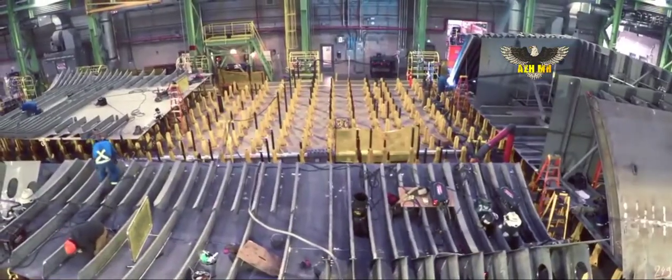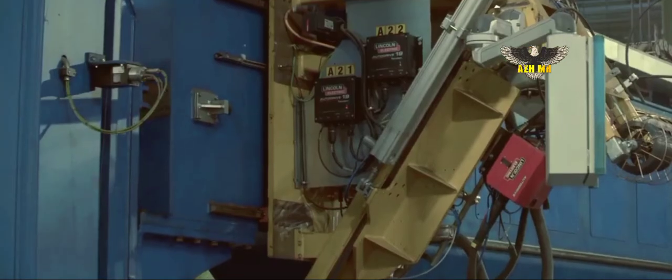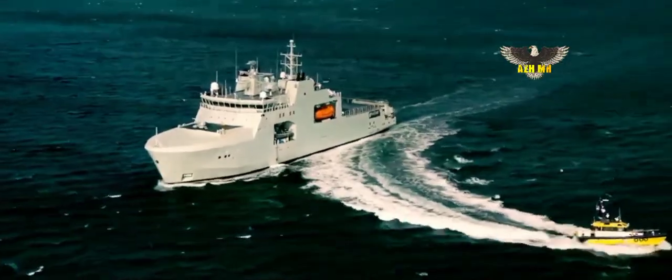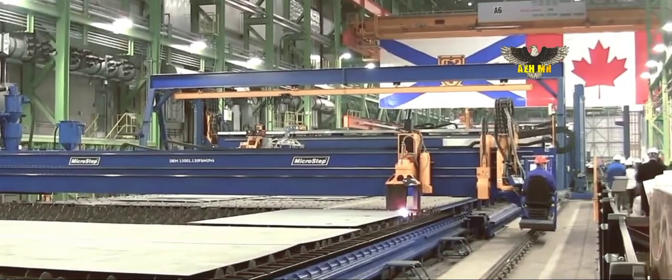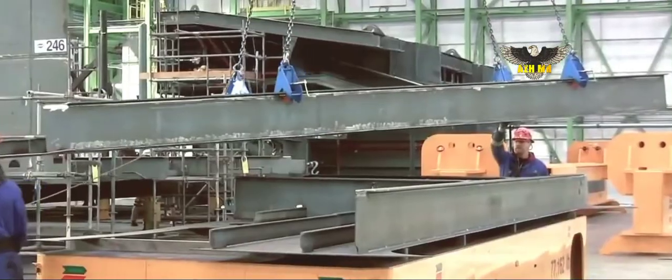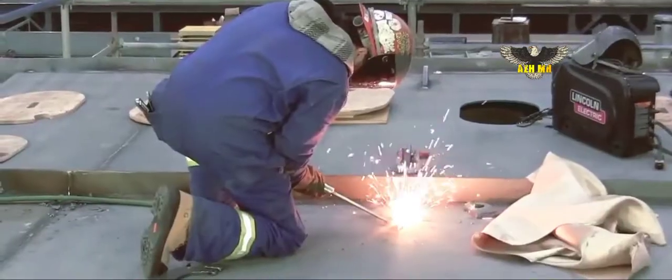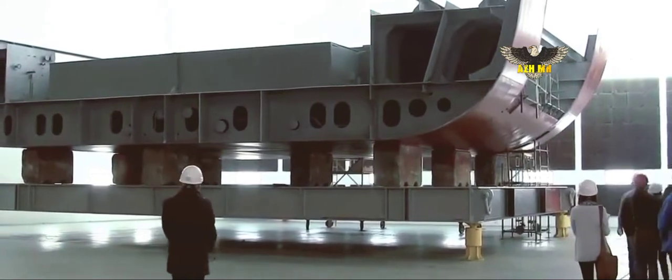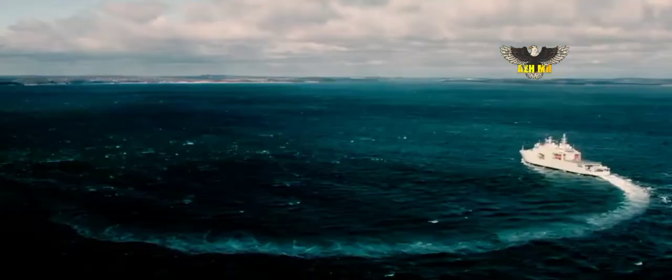To date, two AOPS have been delivered to the Royal Canadian Navy: HMCS Harry DeWolf and HMCS Margaret Brooke. The future HMCS Max Bernays, AOPS III, is due for delivery next month. The future HMCS William Hall, AOPS IV, recently moved all mega-blocks to land level and is undergoing final assembly in preparation for launch later this year.